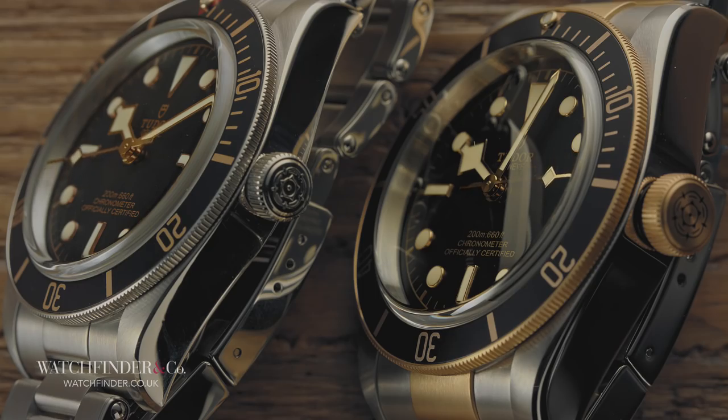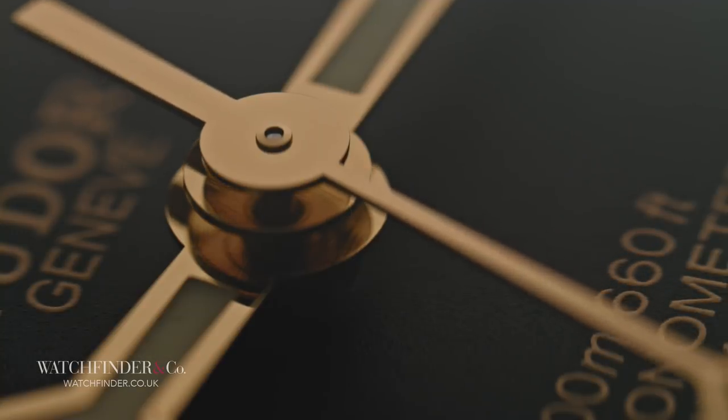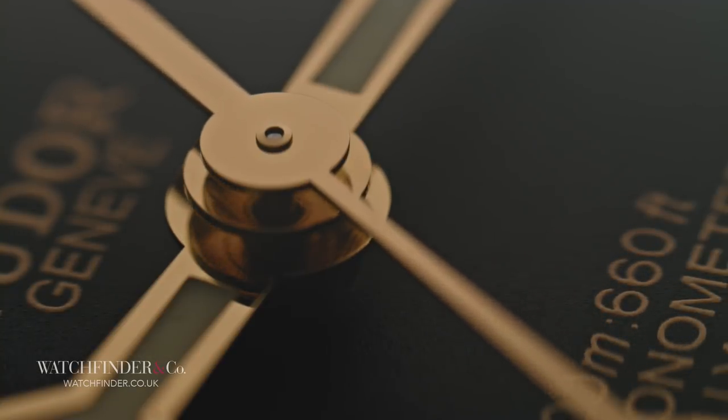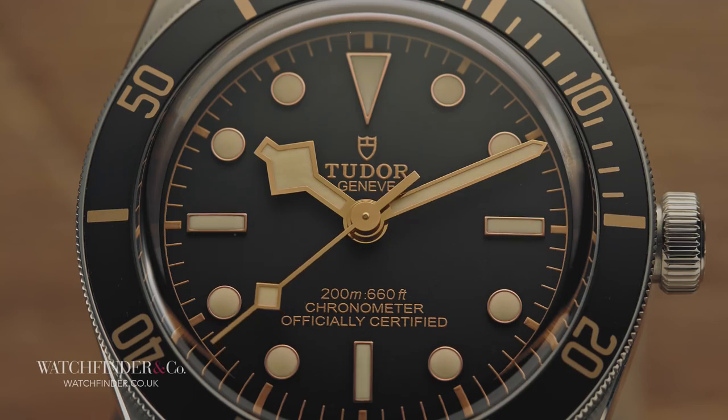It turns out that the calibre MT5612 is too big, but there's still no off-the-shelf ticker here. Tudor went to the express trouble of producing a new movement from the ground up — the MT5402 — just to make this watch. It still has all the specification of the nearly 6mm larger MT5612, just in a smaller package. That's a serious investment on Tudor's part.